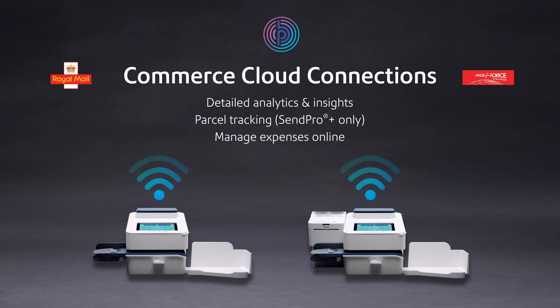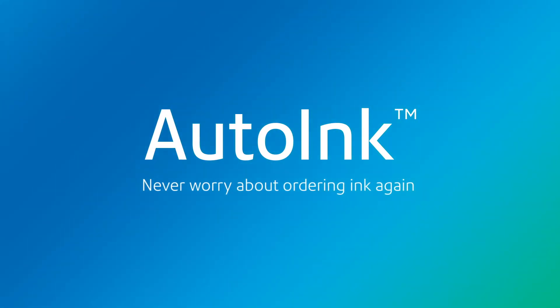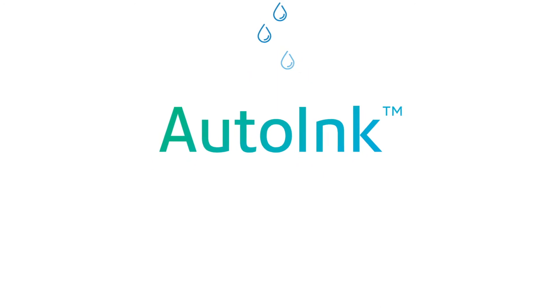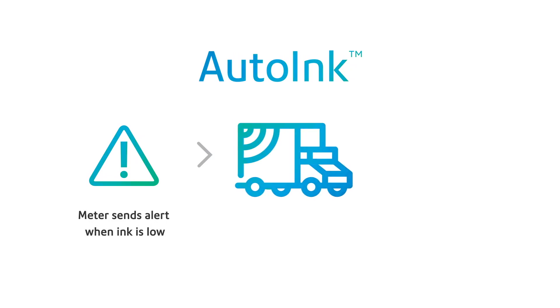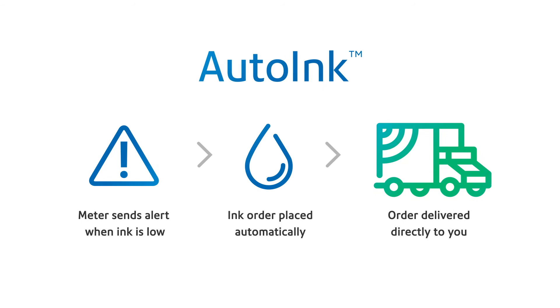parcel tracking and managing expenses online. For extra savings and added convenience, both devices come with auto-ink, so you'll never have to worry about ordering ink again. Pairing auto-ink with SendPro C and SendPro Plus provides the most affordable and convenient route, as your SendPro simply alerts us when your ink is low. We then automatically ship a replacement franking ink cartridge to you, with delivery included.